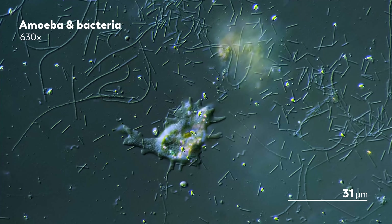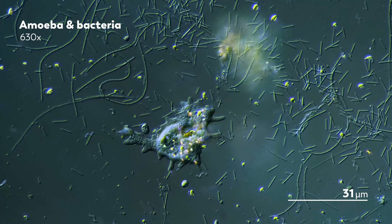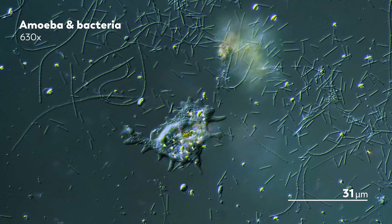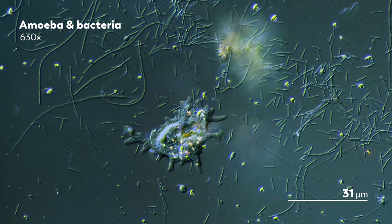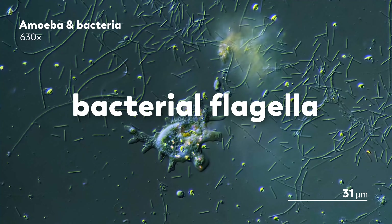But while the movements may be a bit much to take in when witnessed all at once, the source of that movement is almost always the product of the same masterpiece of bacterial ingenuity: the bacterial flagella.